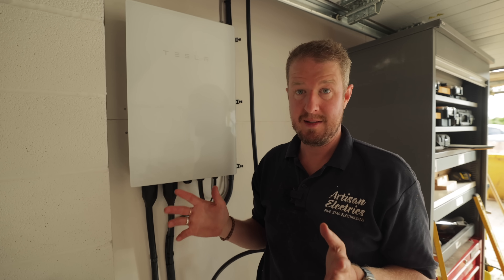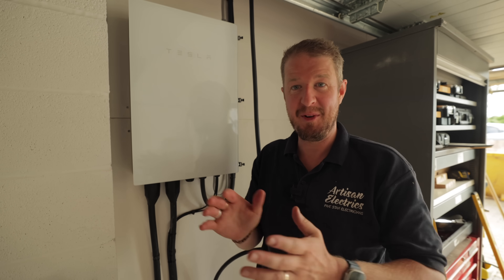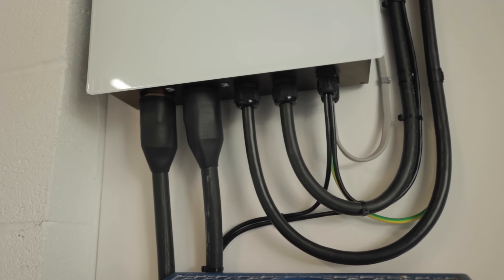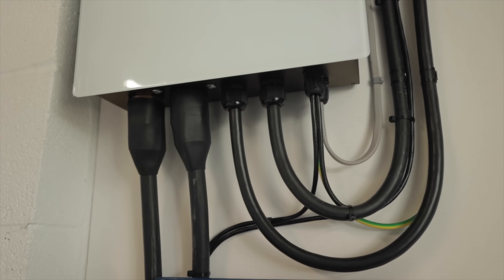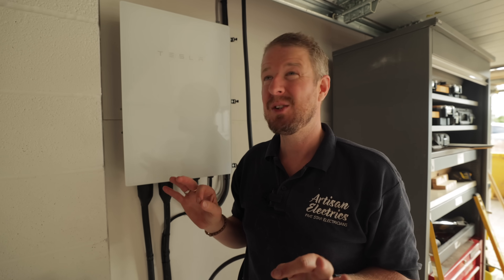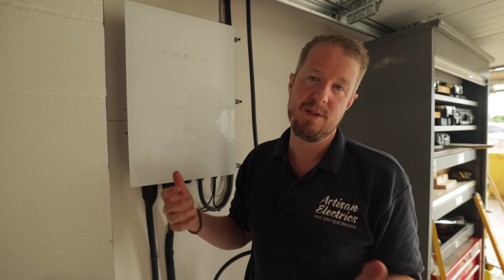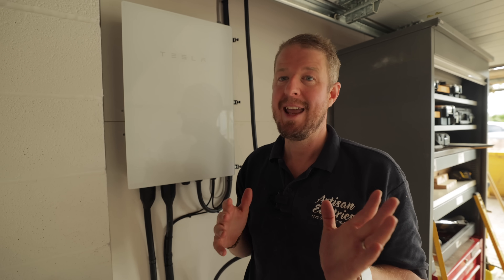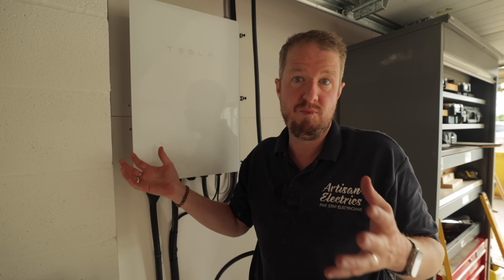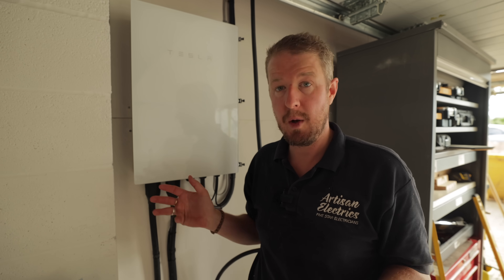Now let's talk about backup capability. Both systems are able to power your house in the event of a grid outage. The Tesla Powerwall has an emergency backup system via the gateway that switches over within about 20 milliseconds during a power outage. That 20 milliseconds is enough to see the lights flicker and maybe for your wi-fi router to reset. It's not an instantaneous switchover, but it's pretty quick and the batteries can run your entire house unless you're using more power than the batteries can output. So it's a good backup system.